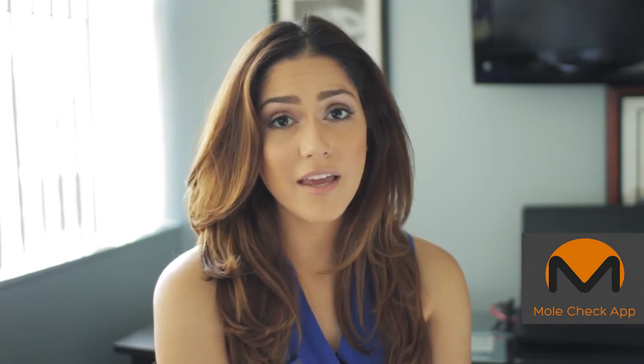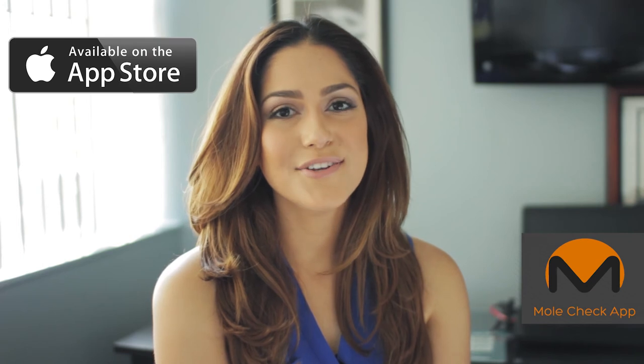Drive to your doctor's office, pay for parking, just to be waiting in the lobby? Do everything at the comfort of your own home. Download Mole Checkup today.